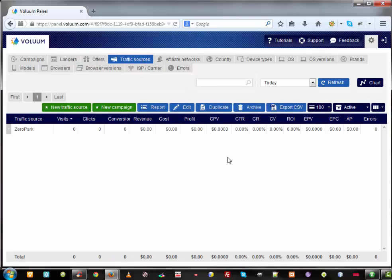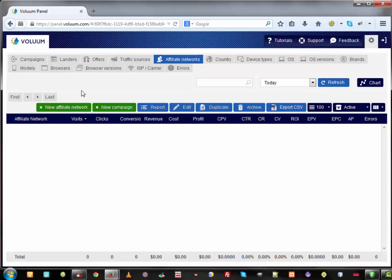The next tab is Traffic Sources — you fill in your traffic sources. For example, if you use media buying or paid traffic like Facebook Ads, you fill that in here by clicking the green button. In the Affiliate Networks tab, you fill in the affiliate networks that you use. This is very common in CPA marketing. So you have all the same key elements: campaigns, landing pages, offers, traffic sources, and affiliate networks.